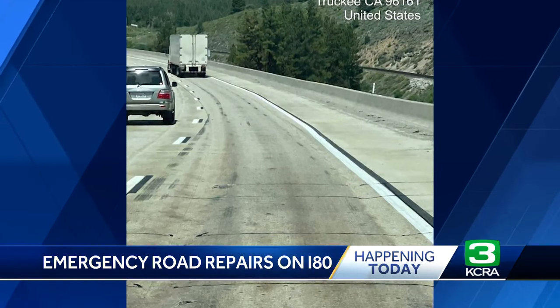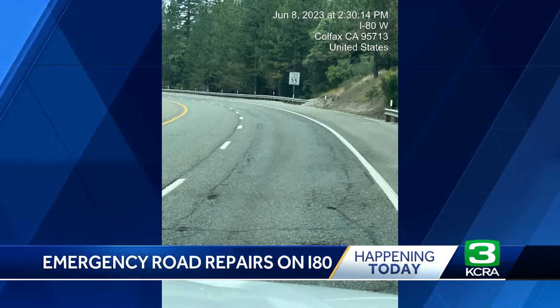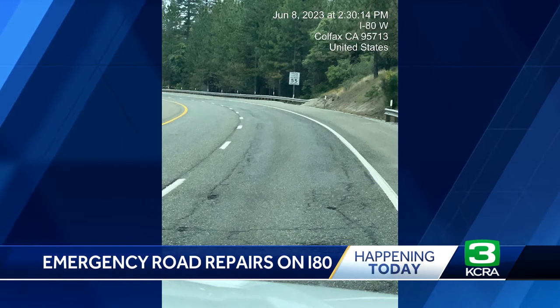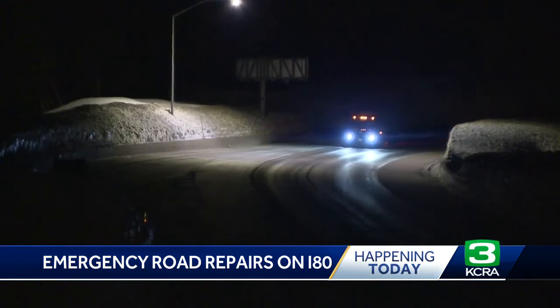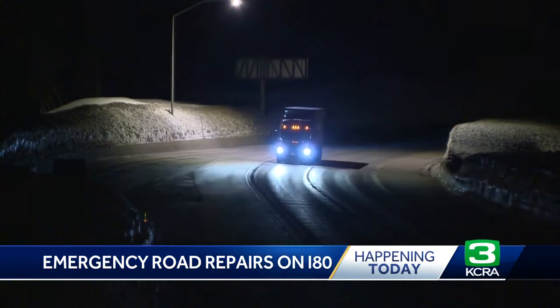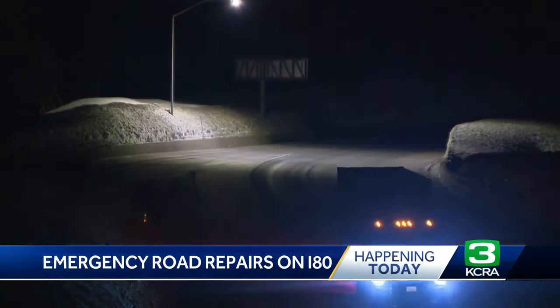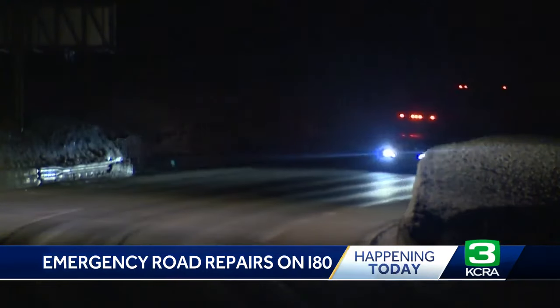The extent of this damage is leading to $84 million in emergency repairs. Specific to today, the first of multiple segments begins this morning on the stretch between Donner Pass and Boca.